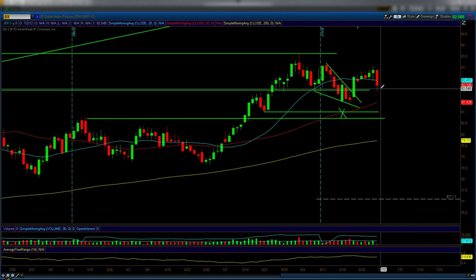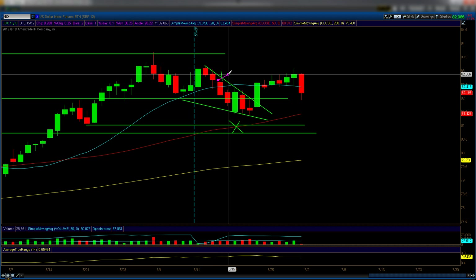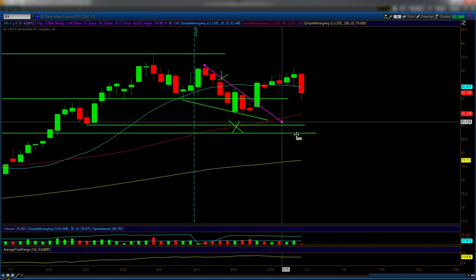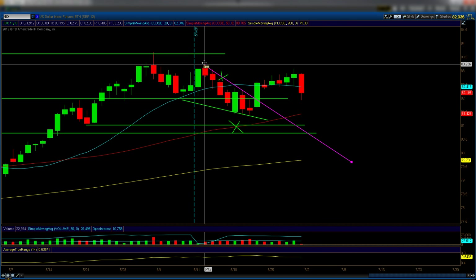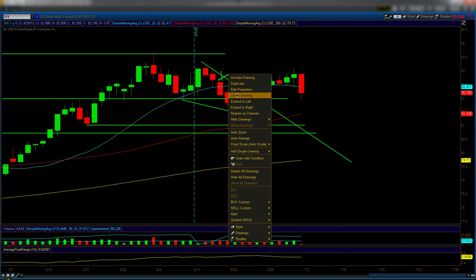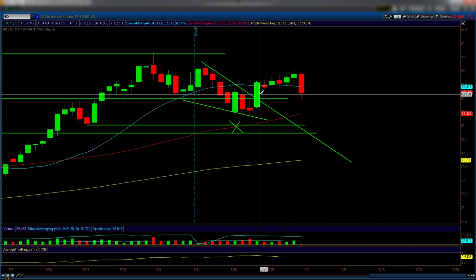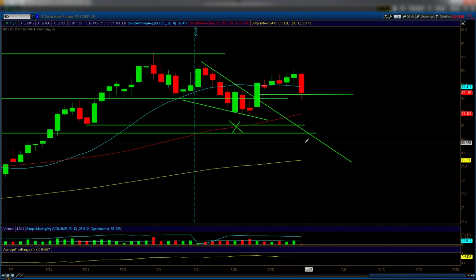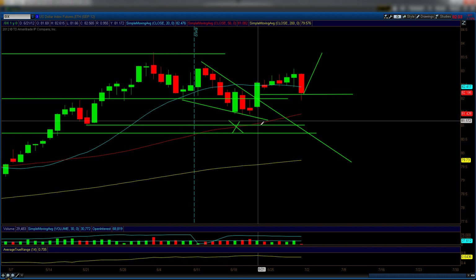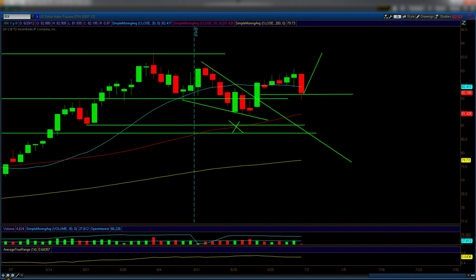The dollar had a pullback today. After you break out of an upper trend line or a triangle, you always get a retracement — possibly back to the trend line it broke from. Normally I look for a 50% retracement, and right now from this gap up the 50% level has already been met. So there's a possibility the dollar could get another pop.